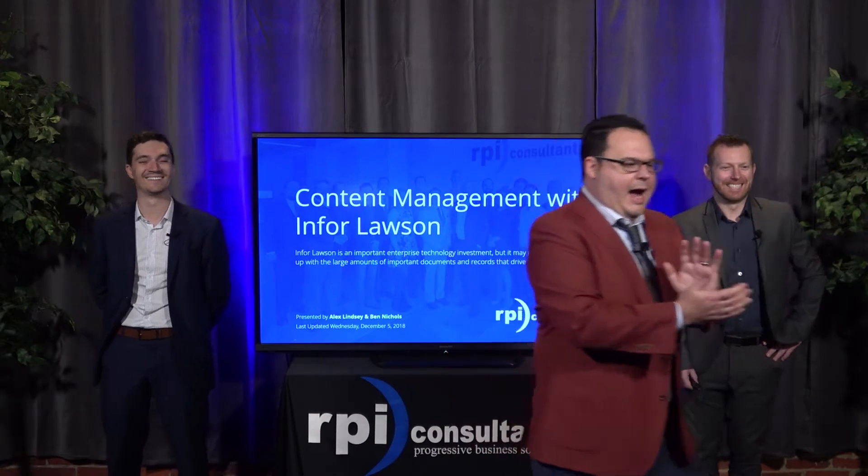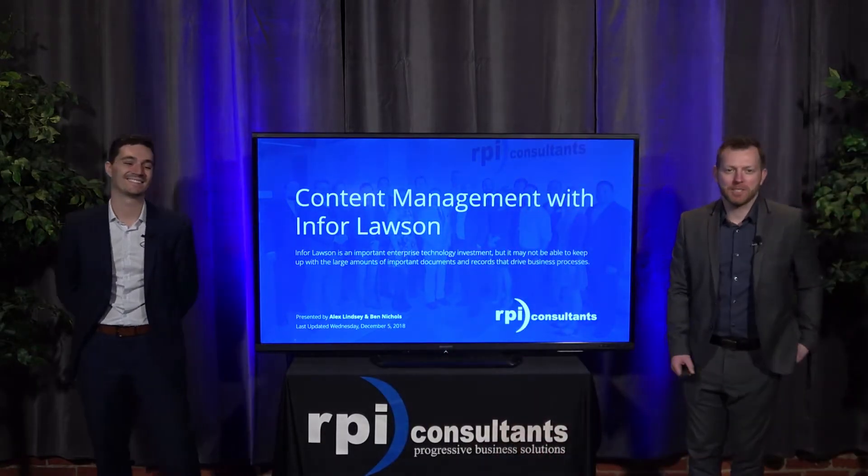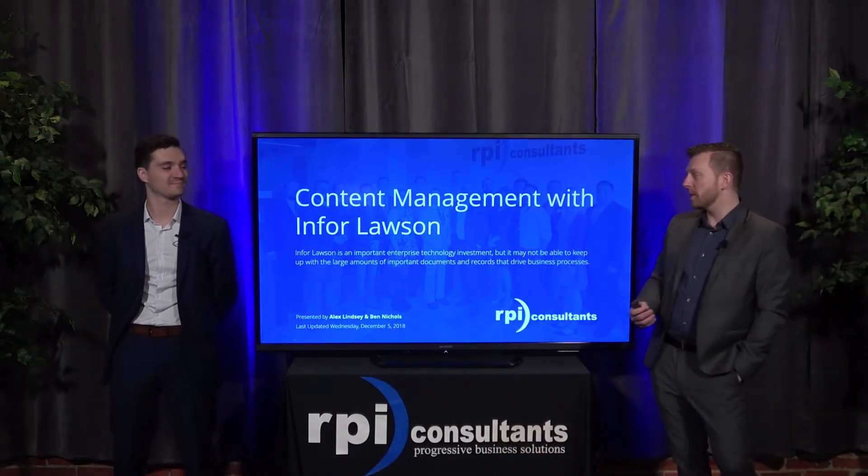We'll be recording this session — it takes a couple of days to get it ready and rendered, but once uploaded we will email you the link so you can rewatch and share. With that, I give you Mr. Ben Nichols and Mr. Alex Lindsay. Thank you very much, Keith. Like he said, we are going to be talking a little bit today about content management within Infor Lawson.